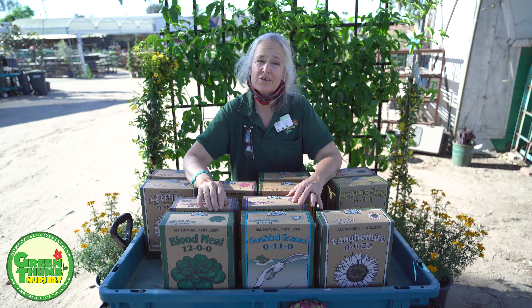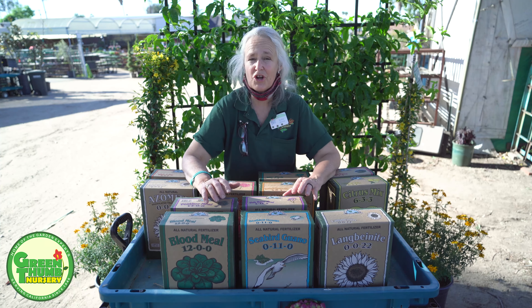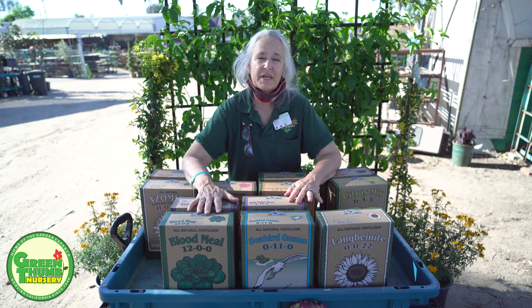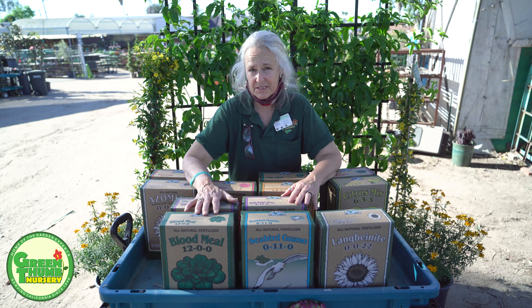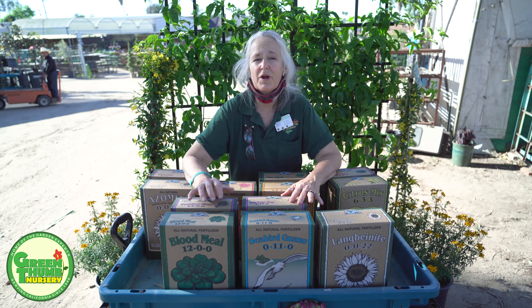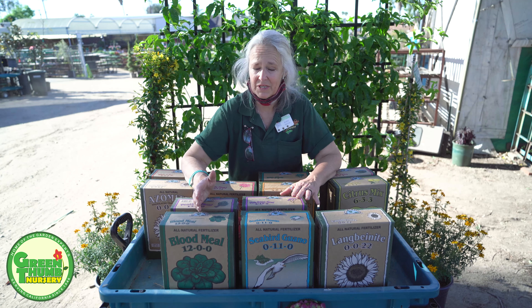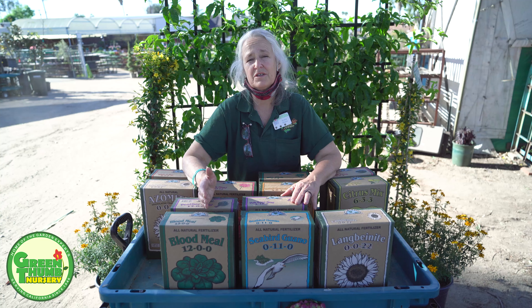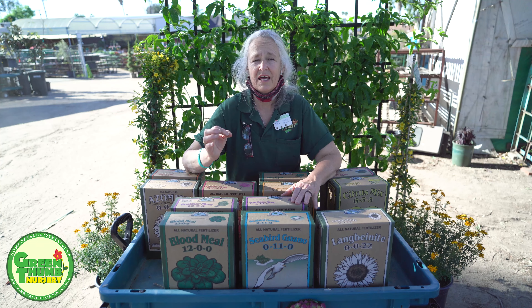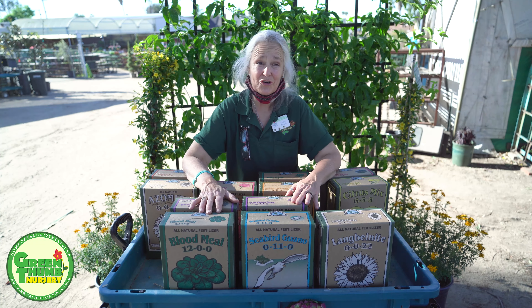What I have here are some samples of the product line I like to recommend. This is called Down to Earth. These are all organic materials that they use in their products. They're very picky about where they get their stuff, which is why I like to recommend them — when they say there's a certain product in here and it's good quality, I believe them. So I do like the Down to Earth products.